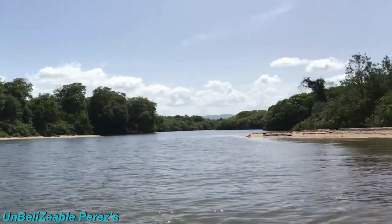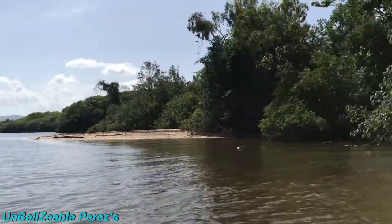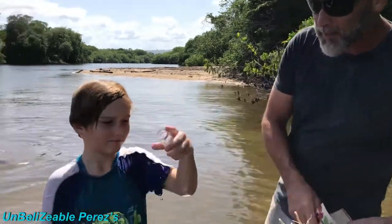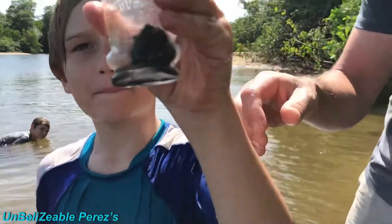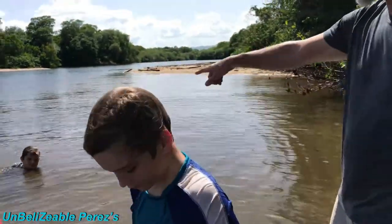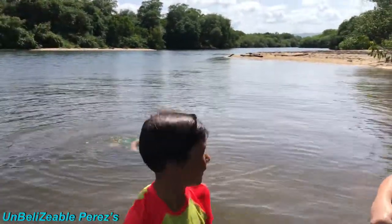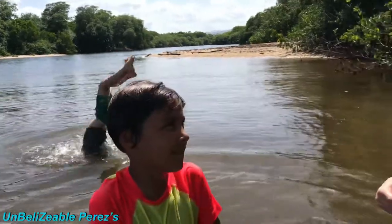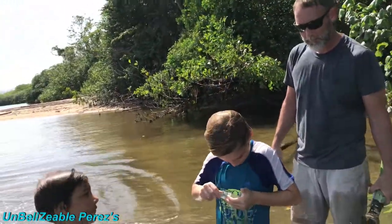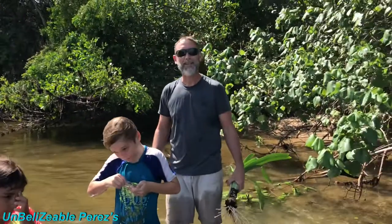One of the cleanest rivers in all of Belize, and we're finding very cool old pottery and old bottles. Tucker has got one from Paris — he found it! And Solomon is acting like a manatee over in the water, just out having fun.